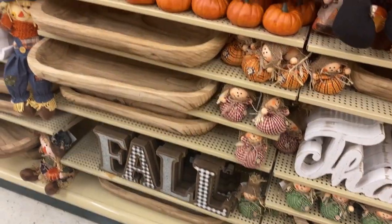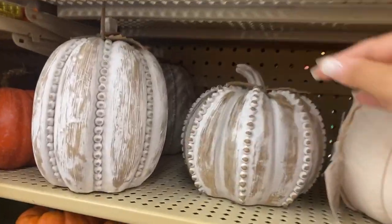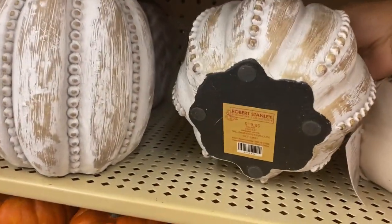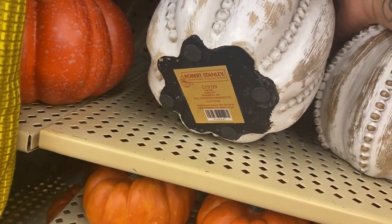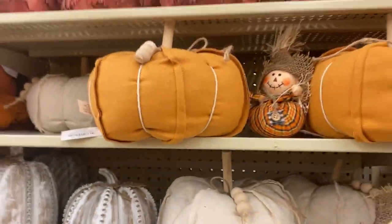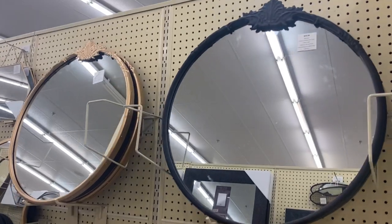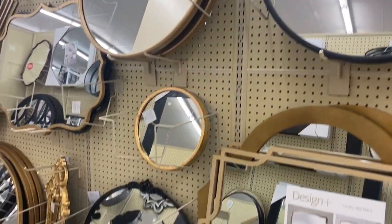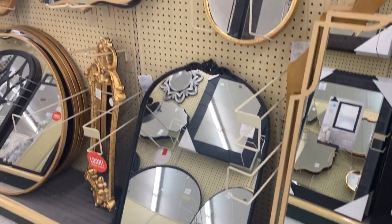This year I noticed they have a lot of full aisles — last year not as much, I guess because of COVID. I love these pumpkins; I was so excited to see them because I had seen them online and they look pretty cool in person. I also noticed they brought back the famous mirrors — and now they have them in black.